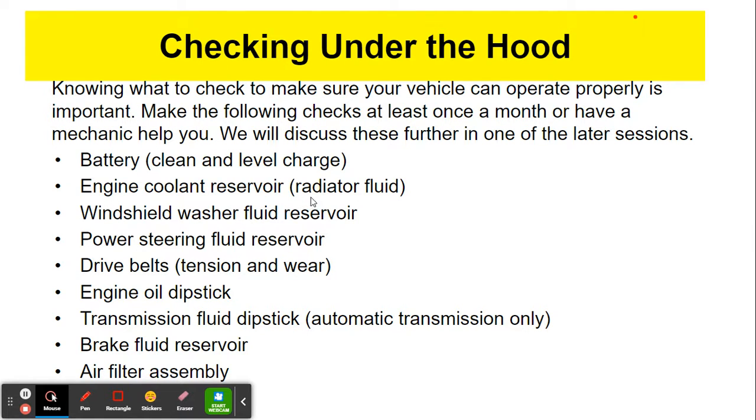Engine coolant reserve reservoir — you should know where this is and be able to recognize how much is in there. Do not open this if your car has been running. Power steering fluid reservoir — you should be able to identify where that is. Drive belts — there's usually one big serpentine belt; you should be able to look at that and, by looking online on YouTube, recognize a new belt versus an old fraying belt. Engine oil dipstick — you should be able to identify this, pull it out, wipe it off, stick it back in, and get a gauge of how much engine oil you have left in your engine.